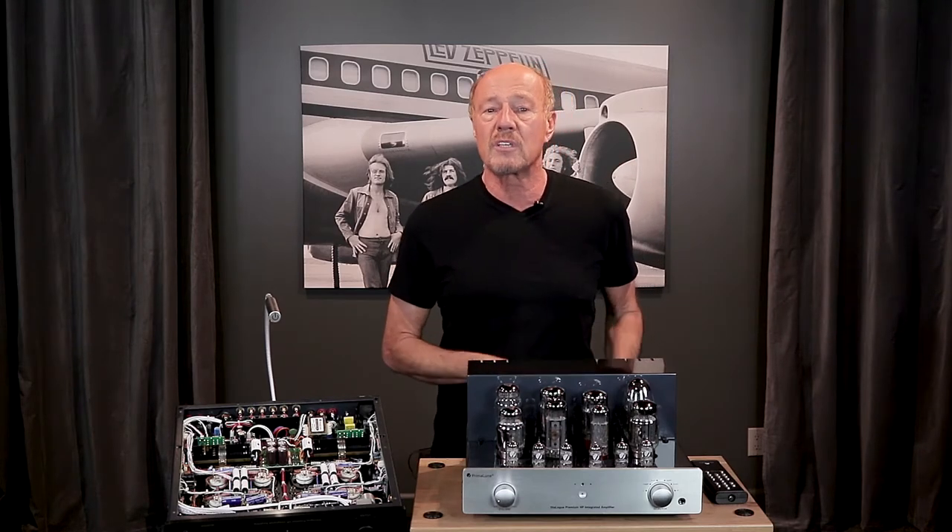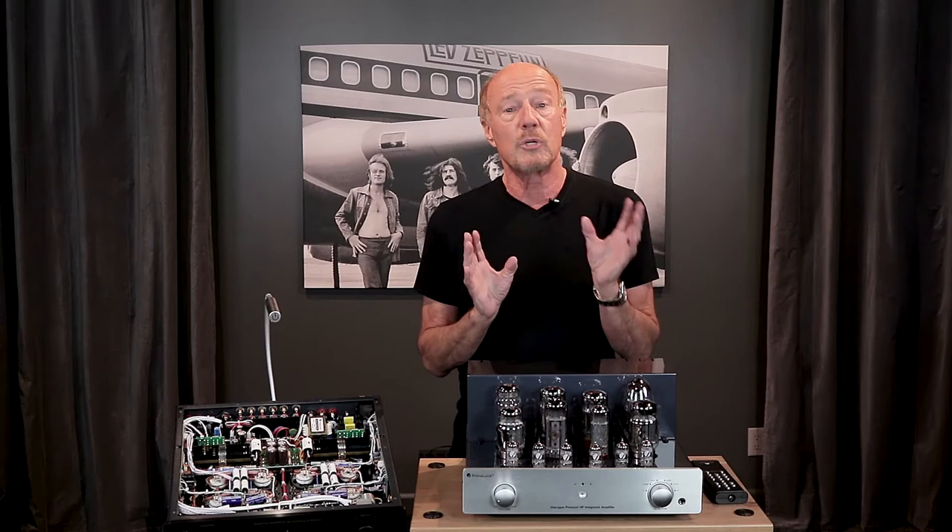In the late 1940s, high-performance audio was being born and push-pull triode amplifiers were state-of-the-art. With push-pull, you get more power and a lower output impedance, and you still have the sweetness of triodes.